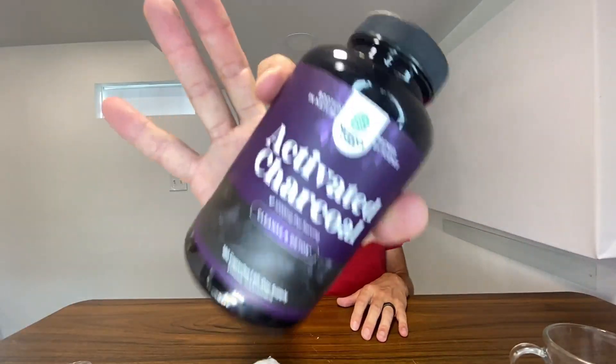Suggested use as a dietary supplement: take three veggie capsules once per day. This product should be taken two to three hours before taking other medications, because you don't want the charcoal to filter out all the other stuff you might be taking. Definitely go grab some of this if it's something you're looking for — thanks for watching, and dad out.